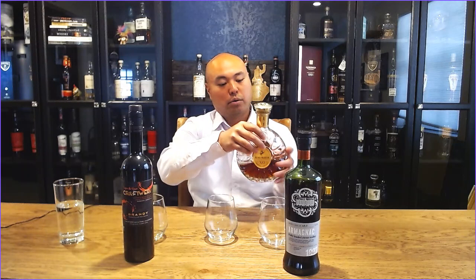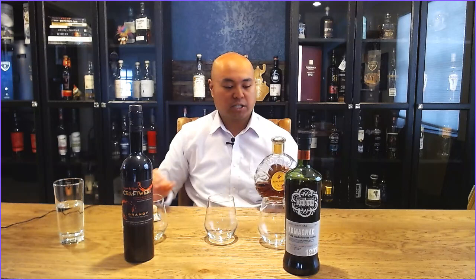Remy Martin is one of the oldest distilleries in Europe. It was founded in 1724. It's possibly one of the most well-known luxury spirits brands in the world, and they are quite well-known for their Cognac.